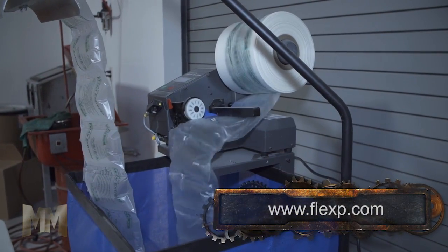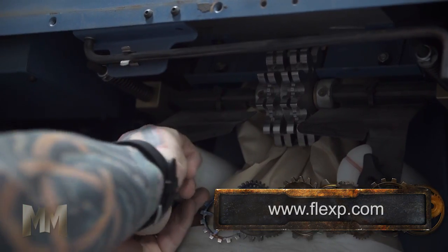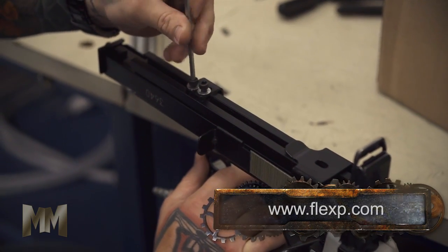Productivity gains and labor cost reductions have been realized through packaging line automation and improved processes. Their equipment service staff allows customers to have preventive and restorative maintenance performed without the expense of adding employees. This leads to virtually eliminating downtime.